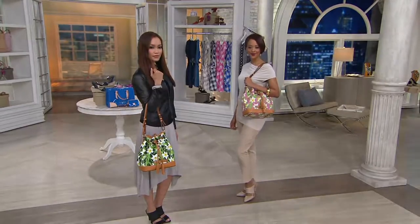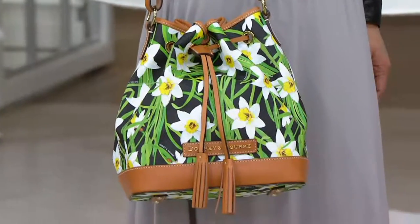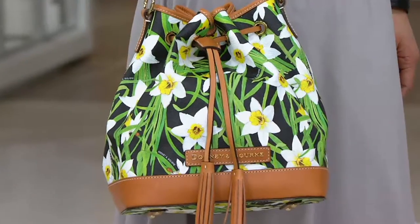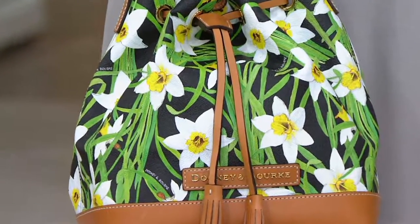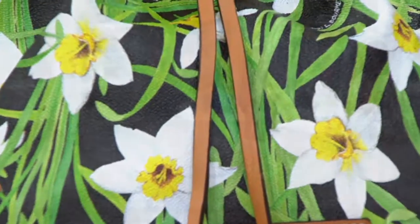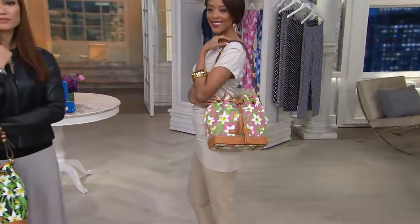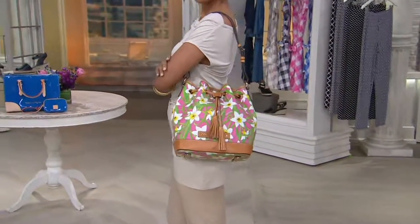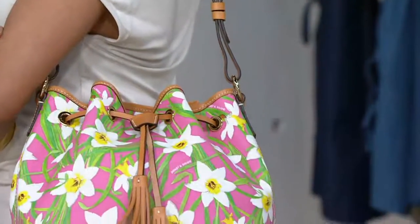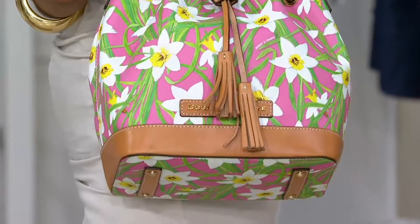Daffodils are such an inspirational flower. The colors are so exciting when you see those greens against the backdrop — you've got the white-petaled flower and then just that peekaboo of yellow in the center, which is amazing. This isn't a cookie-cutter print. This is actually a picture that Peter Dooney took of daffodils, transposed it in Italy onto a fabric, and then they did a coat of cotton with it.